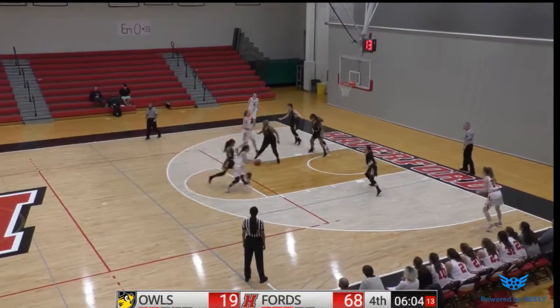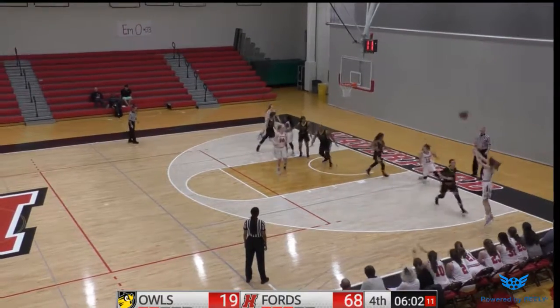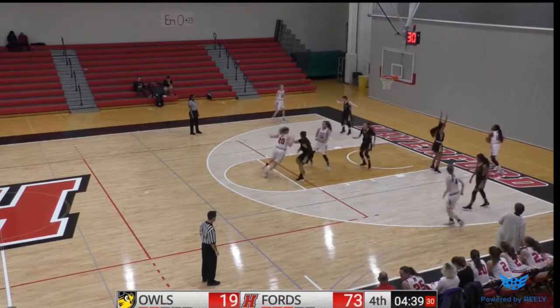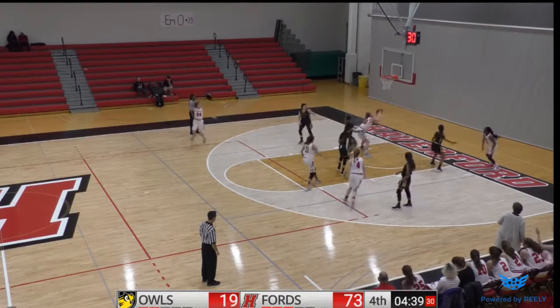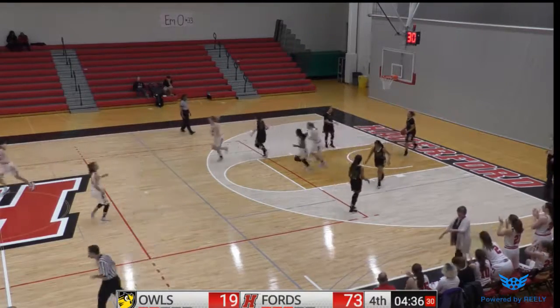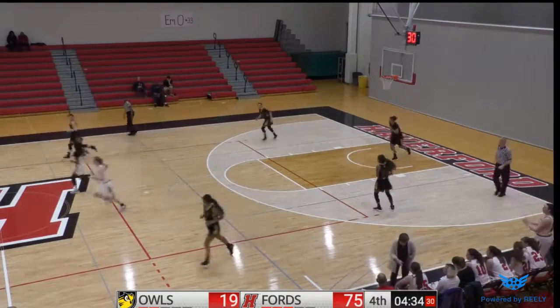Clark gets a screen from Anderson. Clark drives, kicks out. Howard from the corner, it's good. Lauren Howard. Robinson, Anderson — missed the short shot, got her own rebound, puts it back up and in. Caroline Anderson.